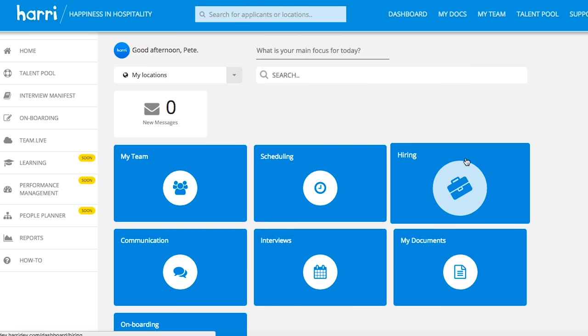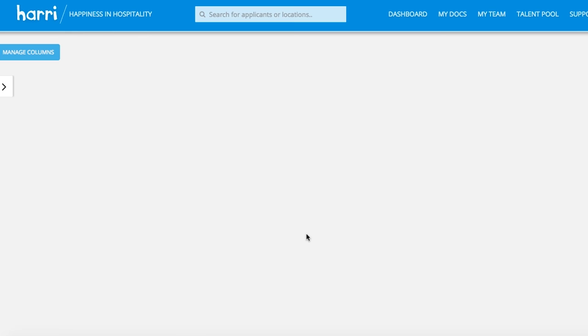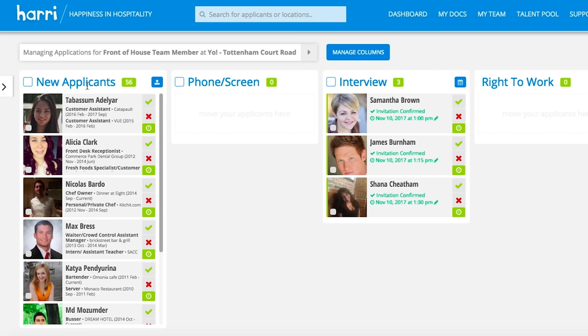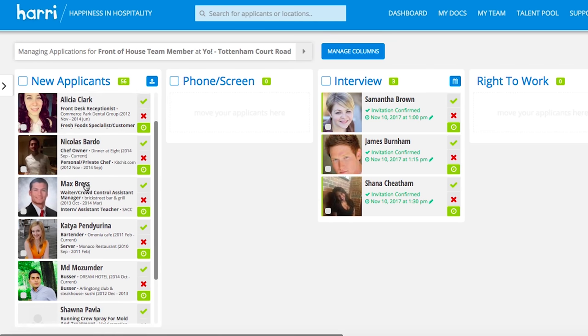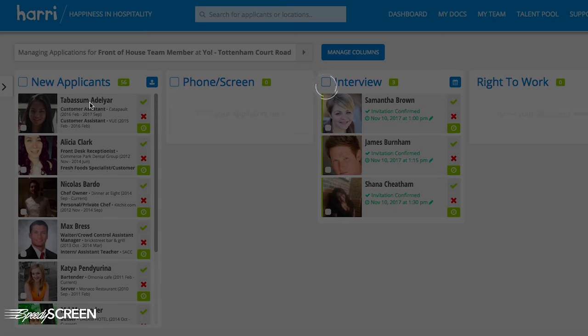So you go onto your dashboard on Harry and we open the hiring app and we go into our current live role at Tottenham Court Road. We'll click through and we're going to see all the applications we've got through so far. The new applicants all come in your new applicant swim lane and we can open up Tabsy's application and have a quick look.